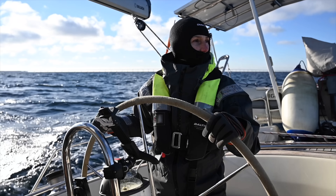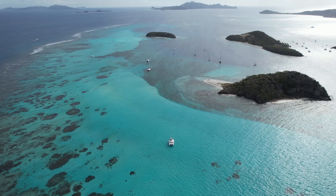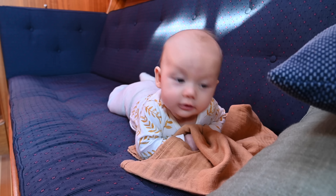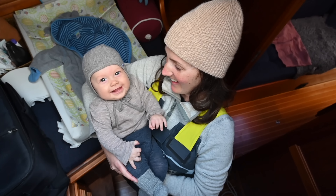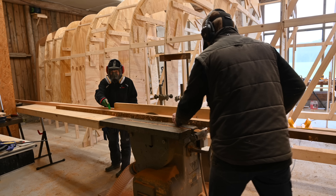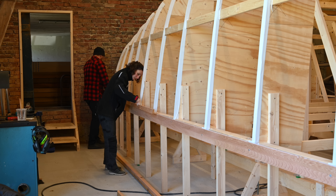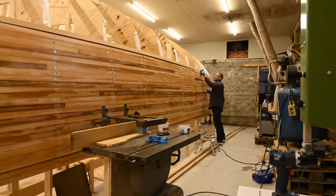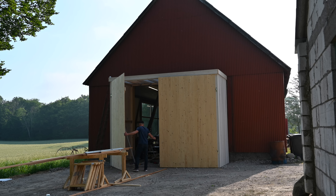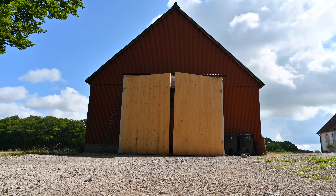We're Malin and Johan, a Swedish couple that have been sailing full time since 2016. After three and a half years of sailing, we welcomed our daughter Vera on board. Our latest adventure is to build our dreamboat — a 50-foot sailboat that we're building ourselves on our farm. Welcome aboard and please subscribe for weekly episodes.